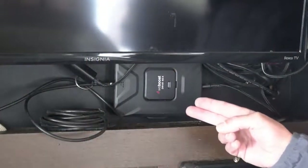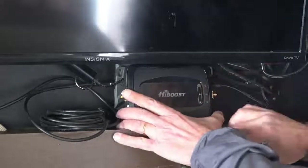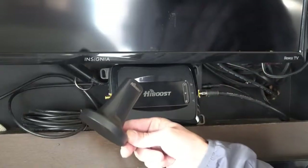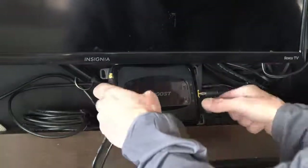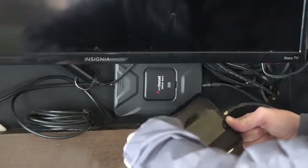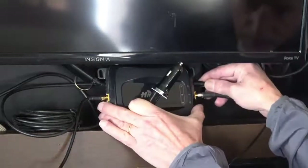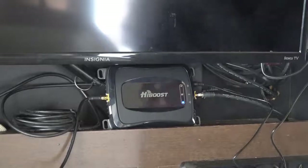Here you can see the WeBoost that we have installed from our Episode 39. We're just going to lay the HiBoost right here for the moment, and we're going to take the cable coming in from our outside antenna and attach it right here. Then we'll take the interior antenna and attach it to the other end of the amplifier. The last thing we're going to do is plug in the power to the amplifier, and it starts powering up.